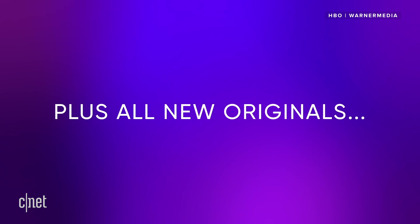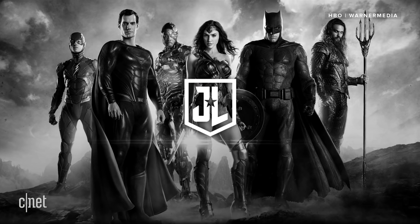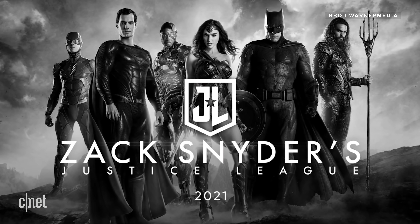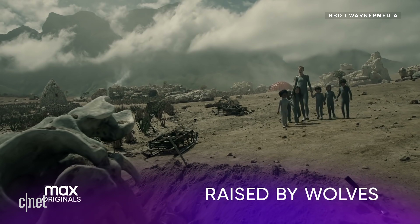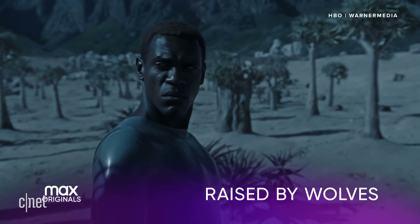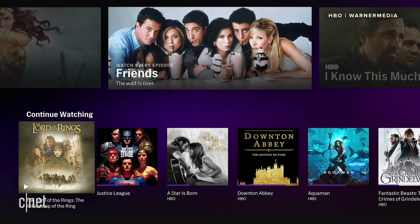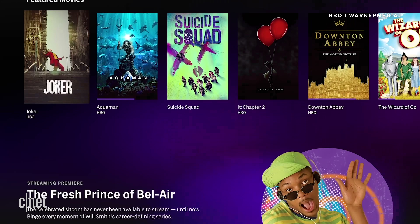Then there are the Max originals. The unscripted Friends reunion will head to Max. Zack Snyder's alternate cut of Justice League is headed to Max in 2021. Anna Kendrick has a new show called Love Life. None of those will be available on HBO Now or Go. HBO Max is also arranged differently than the other streaming options, with a different design language and curated recommendations.